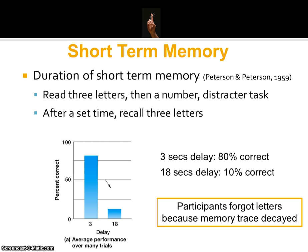After a set amount of time, they were then asked to recall the three letters. From the graph, you can see that when the delay was just three seconds, the recall rate was pretty good — 80% of people got those letters correct. However, when there was an 18 second delay, the accuracy level fell to only 10%.